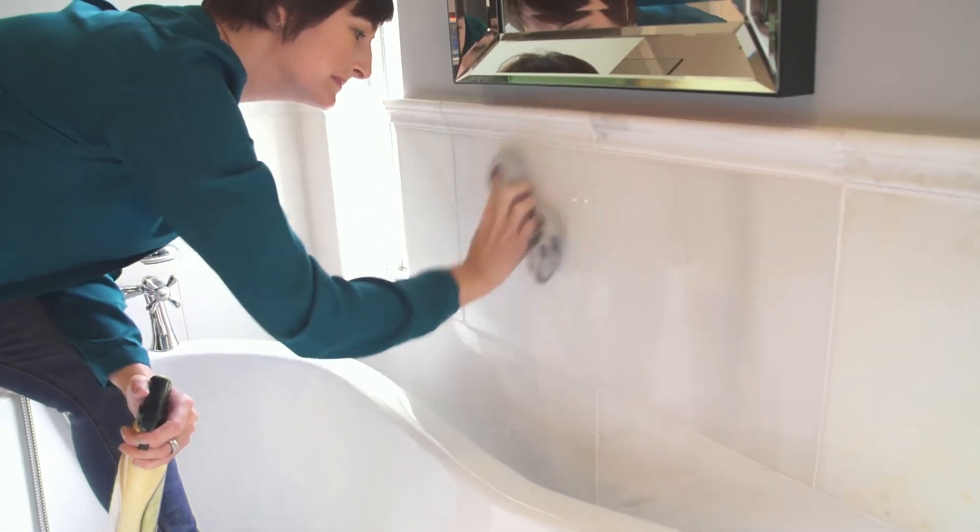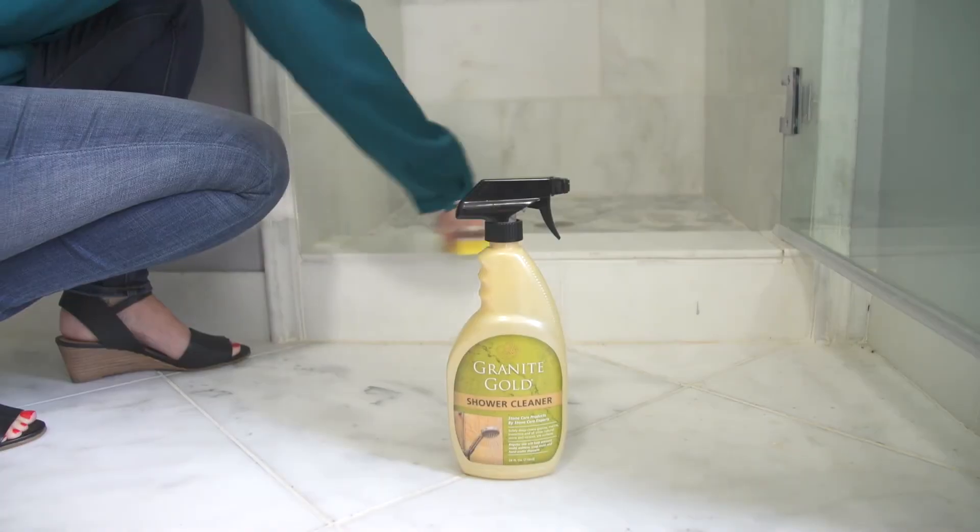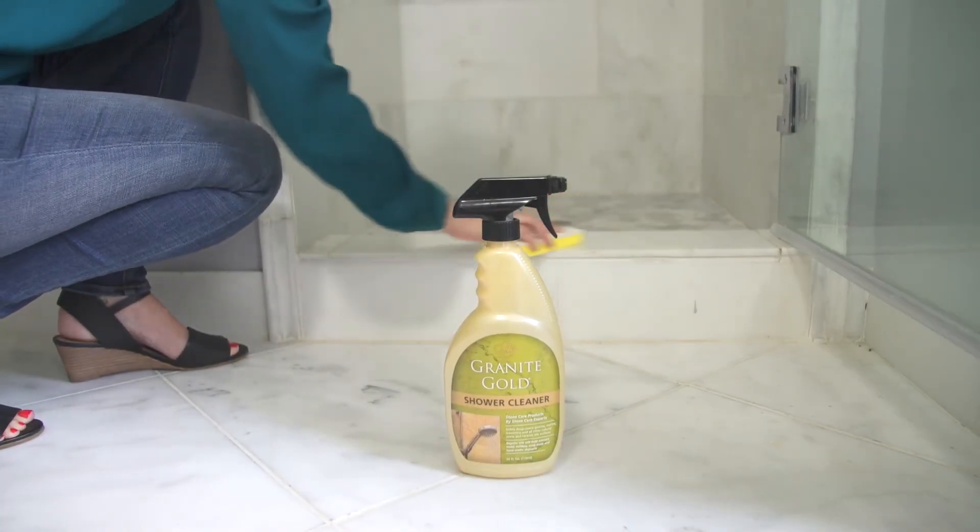What I love about using it is that regular use will help prevent mold, mildew, soap scum, and hard water deposits from attaching to the surface, making my bathroom feel more like a spa after every clean.